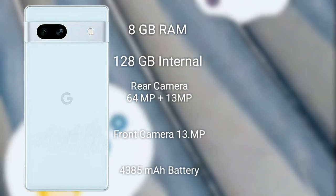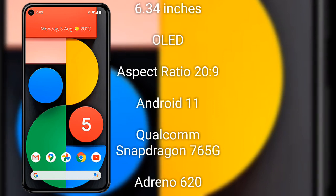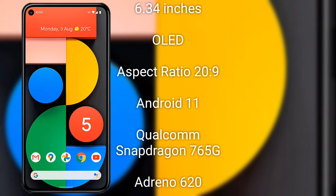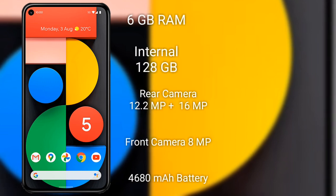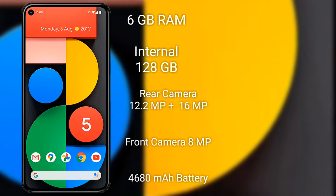The Google Pixel 5a has a 6.34-inch LED display with full HD resolution and a punch-hole display. The Pixel 5a features a 12.2-megapixel main camera and a 16-megapixel ultrawide camera.